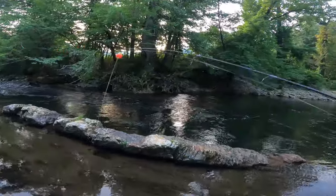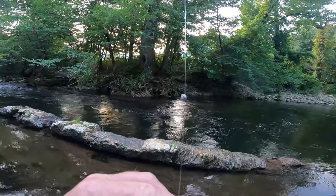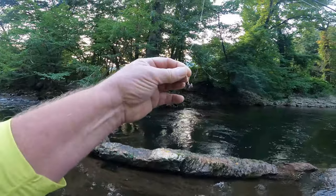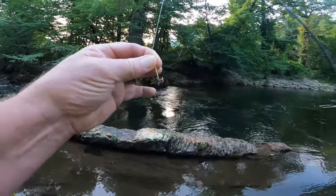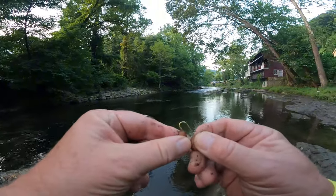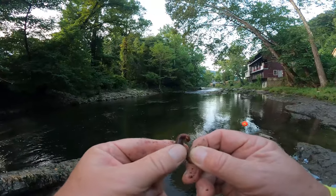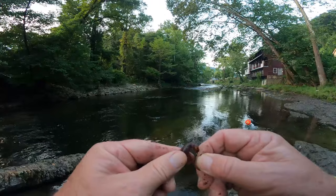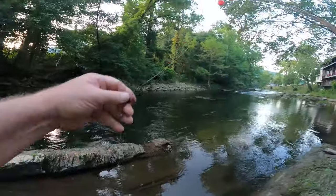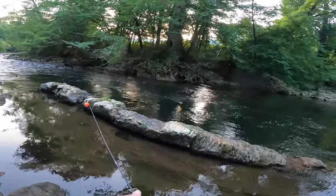I'm using a cork on here with a number 7 split shot. You want to use the number 7 round split shot. Then I got a number 4 hook on here. What I like to do is slide that worm up on that hook — I'm going to slide that worm up on that hook like so.